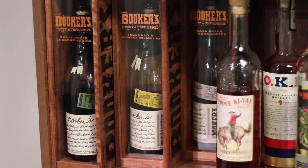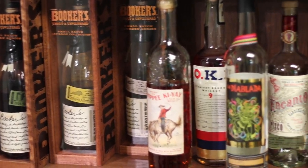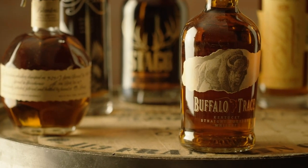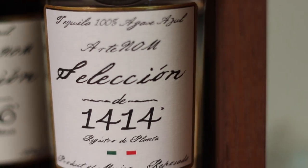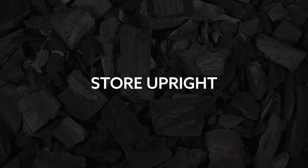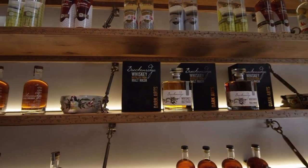Being a spirits enthusiast can mean accumulating a backlog of bottles waiting to be consumed. The good news is that distilled spirits like whiskey, rum, tequila, gin, and brandy can be kept for a very long time. If stored properly, bottles should safely last a lifetime.